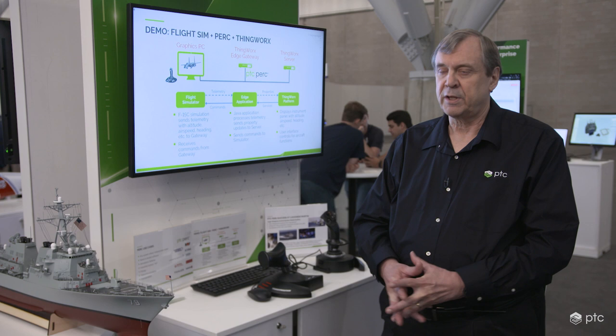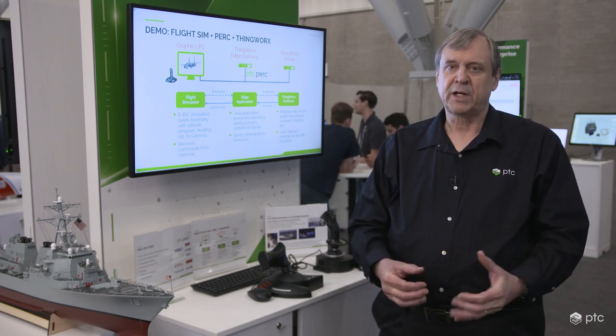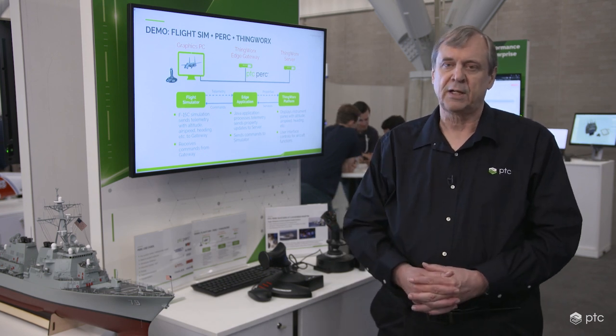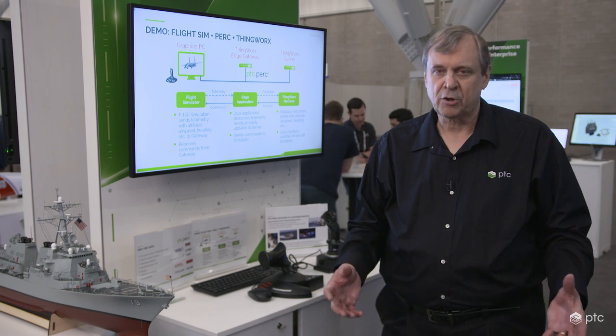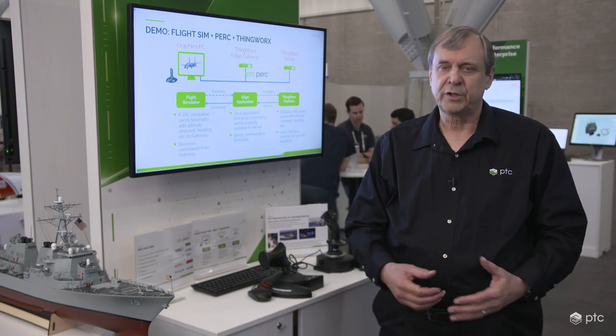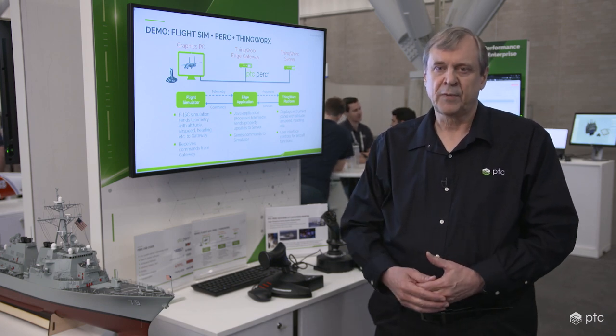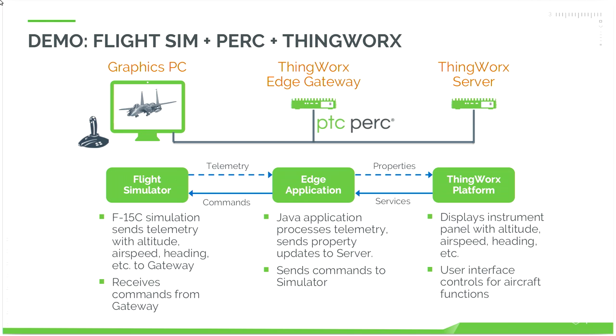The software operates in such a way that the flight simulator is capable of sending telemetry data over the network. We've configured it to send 102 bytes of data about the aircraft's altitude, airspeed, heading, and position to the Edge application. The Edge application analyzes that data and then sets property values in the ThingWorx platform, and they are displayed in a browser panel showing the instruments that are following the flight simulator.